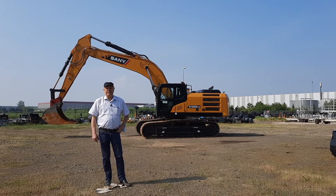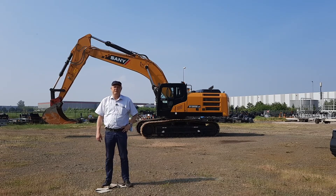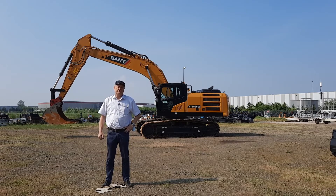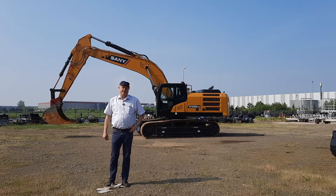Good morning everybody. My name is Jürgen Voss. I'm working for SANY Europe in the product management team and I have today the pleasure to introduce our new product, the crawler excavator SY305C Stage 5.